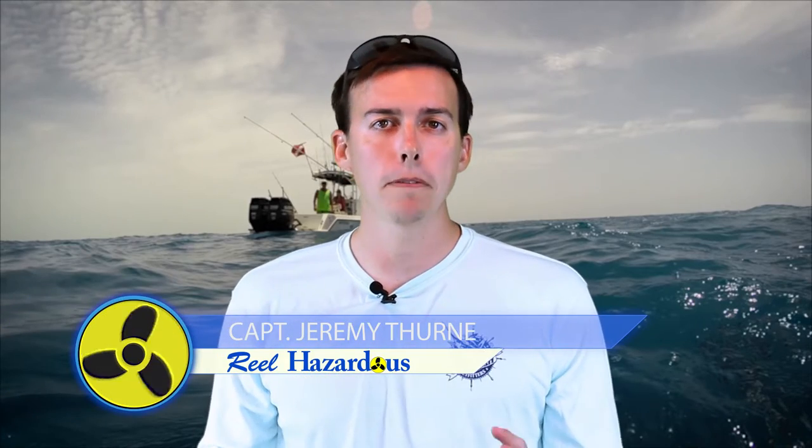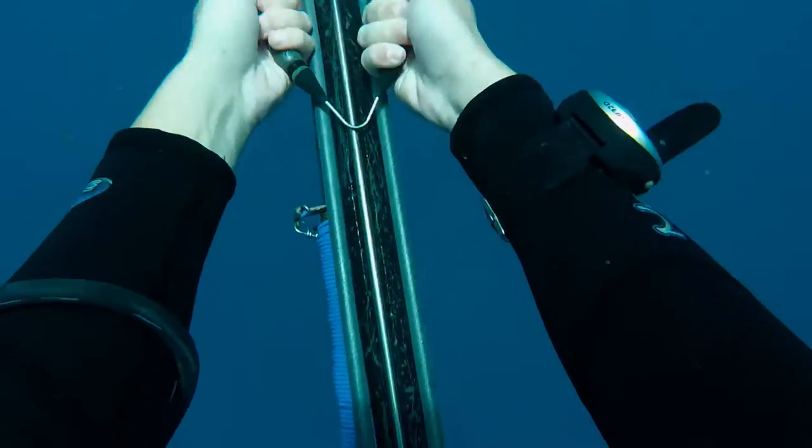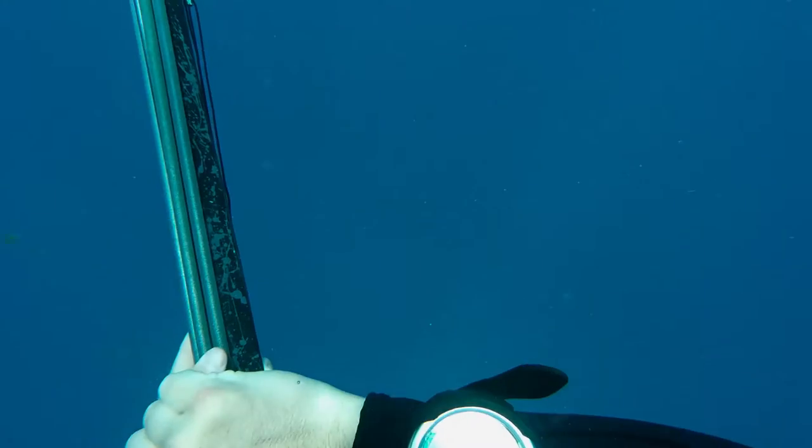After catching a lot of yellowtail in about 85 feet of water, we decided we should go down on a dive and see what the bottom actually looked like, maybe spear some fish while we were down there. So we put on our tanks and went down below.